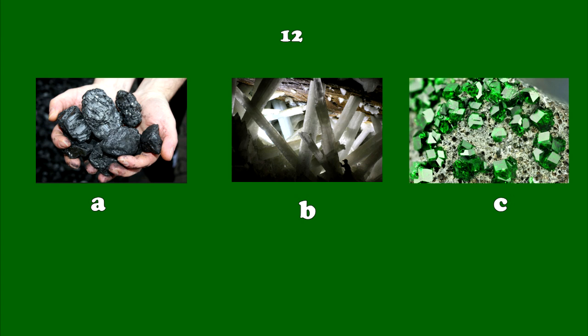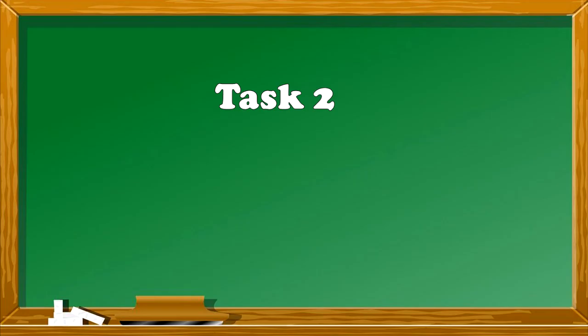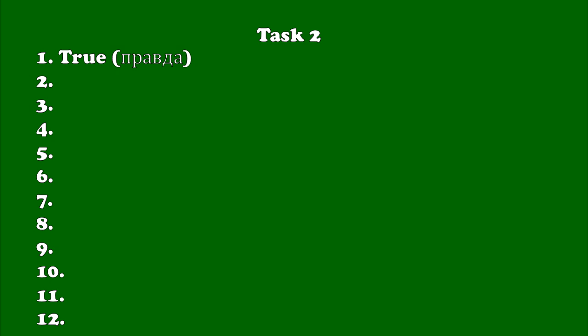Now, you'll have Task 2. You are going to listen to the text twice. After that, you'll read 12 sentences. Your task is to write 'true' if the information is correct and 'false' if you don't agree with the information at the number of the sentence.